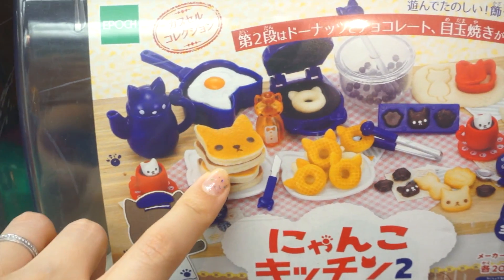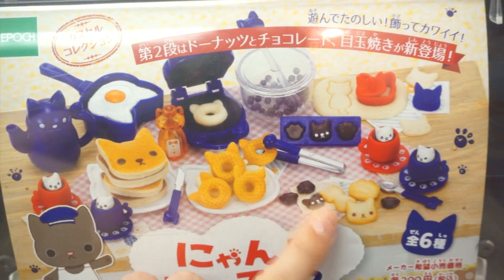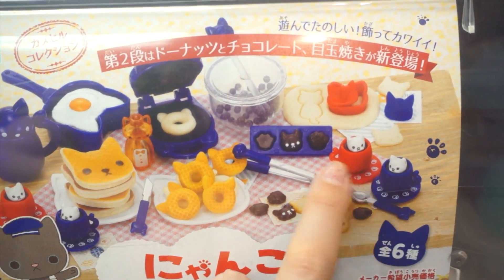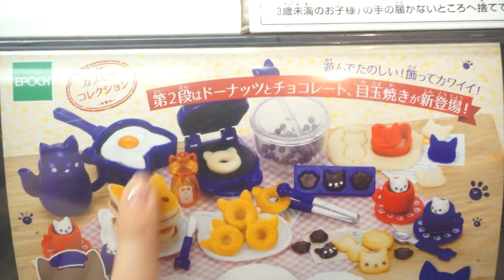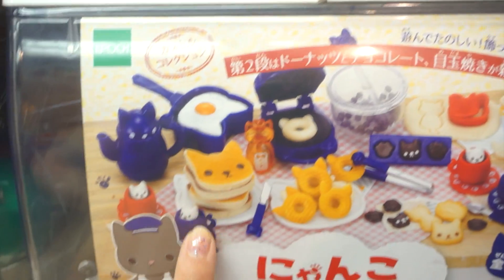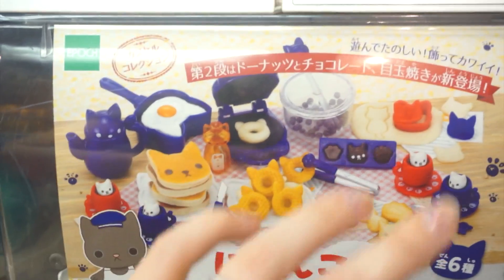So I'm gonna start with the cat one because they are super adorable. Look at the pancakes and donuts — oh my god, that's so adorable. Cookies, little cafe latte, cookie cutters — there's so many different ones. Honestly they're all adorable.